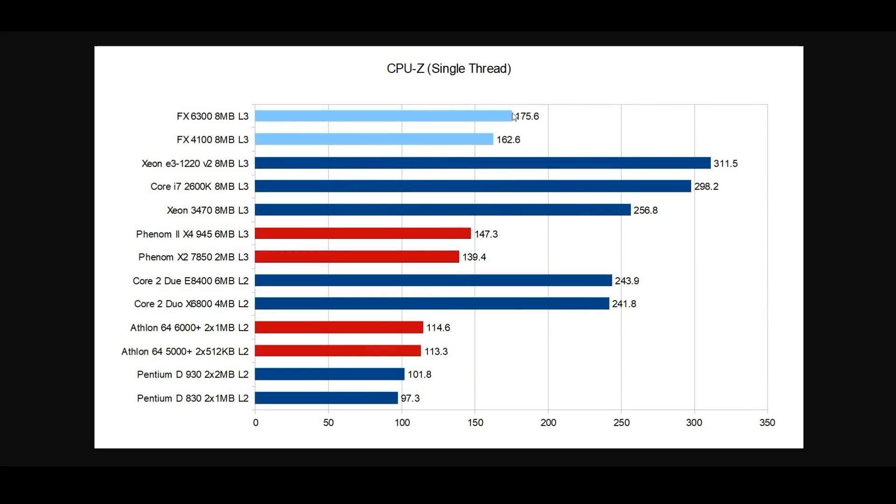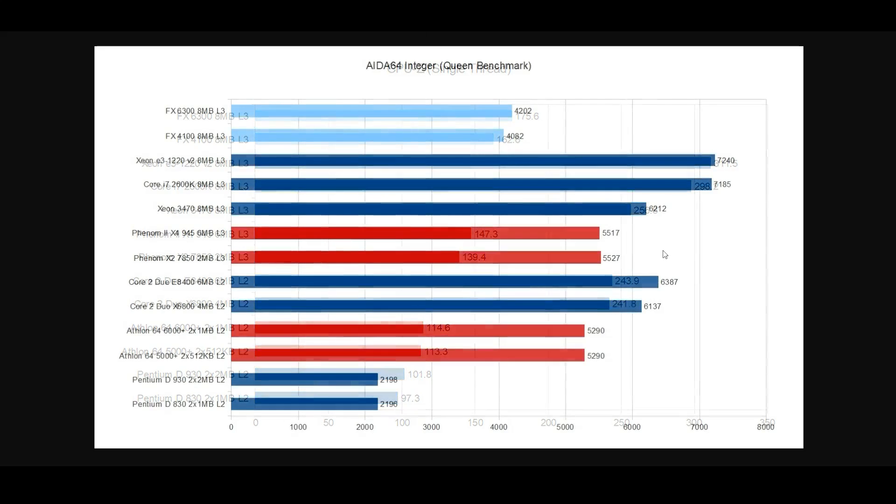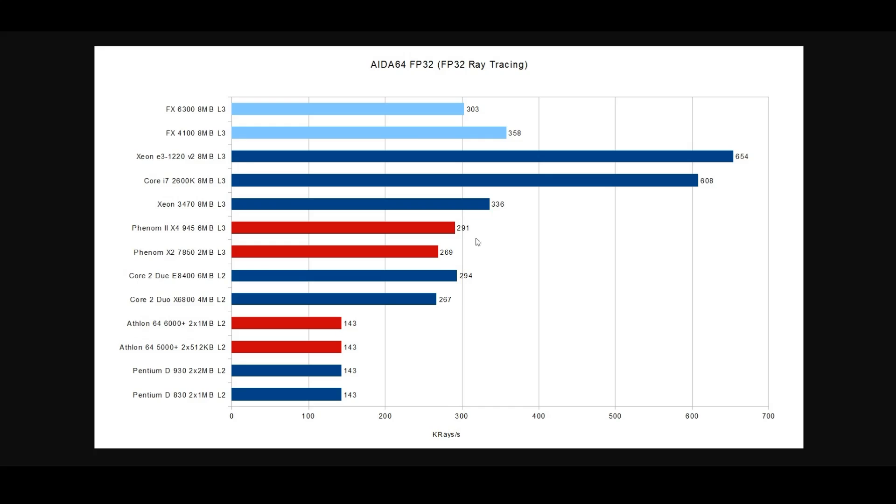Moving over to CPU-Z — comparing Intel to AMD on this test is a bit silly, but comparing AMD to AMD is just fine. We see some decent gains going from 147 points up to 162 and 175 respectively, showing some gains in the single-thread performance test. Now moving to what should be the FX's wheelhouse, integer performance comes in at 4082 and 4202 points — far behind other AMD CPUs. The Phenom 2 at 5517 is significantly ahead of the FX series. However, on the FP32 test the script gets flipped, with the FX series taking a pretty good jump over the Phenom 2 and Phenom.